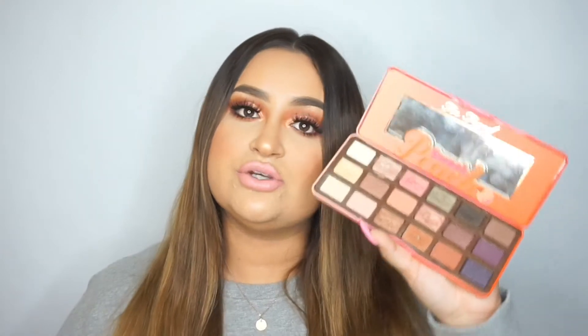The next palette is the Too Faced Sweet Peach Palette. This one I reached for a lot in 2017 — as you can see, it's kind of dirty, but I created a lot of looks with this. Before the Jaclyn Hill Palette came out, this was another one I was reaching for almost every single day because of the warm and peachy tones. It also has green, blue, and purples — tones that work best for me and look great on my skin tone. Also, this one smells so good. All the Too Faced products pretty much smell good.